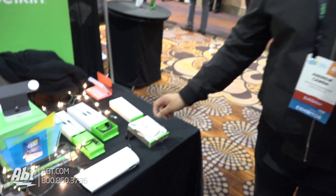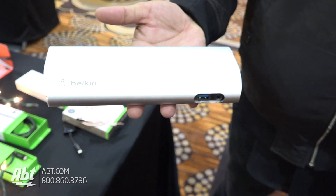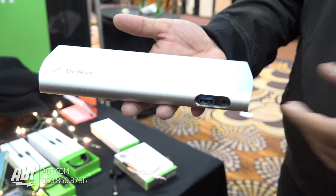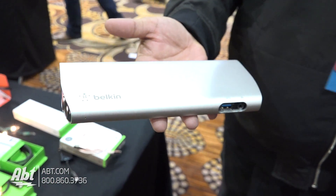All right, what else we got? So this one is a Thunderbolt 3 Express Dock. It's built on the Thunderbolt 3 spec, so it supports up to 40 gigabits of data transfer. It can run dual 4K monitors. It also comes with a pretty hefty 85-watt power supply, so anything you connect to it, you can power off this one cable. Wow, very cool.